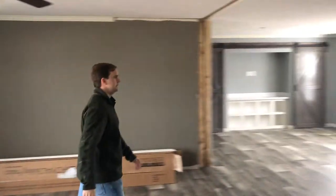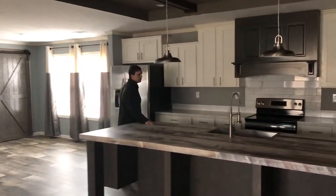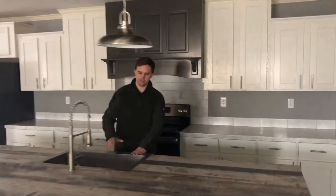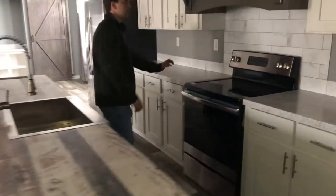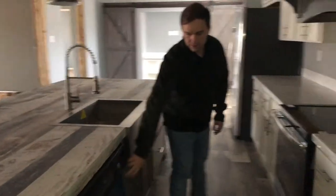Here we'll look at this kitchen island area. It's one of the biggest islands — 10 and a half foot long. This house has got the farm sink in it. It's a stainless steel farm sink with an apron on the front. You have the stainless steel package: glass top stove, stainless steel dishwasher, and the stainless steel microwave.